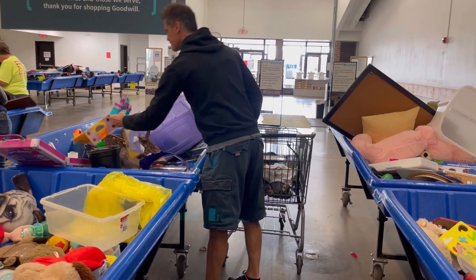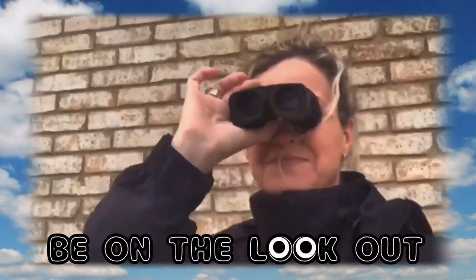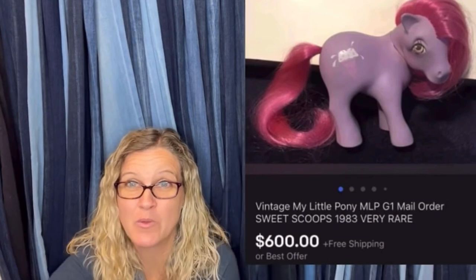Hey Bolo Buddies, it is time for a Dad Planet collaboration video. Thanks for watching. Time retailer — $600 for a My Little Pony. Amazing, right?